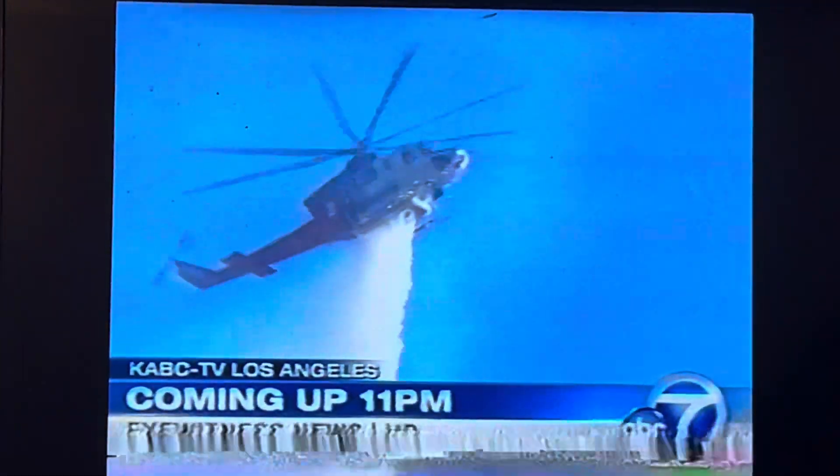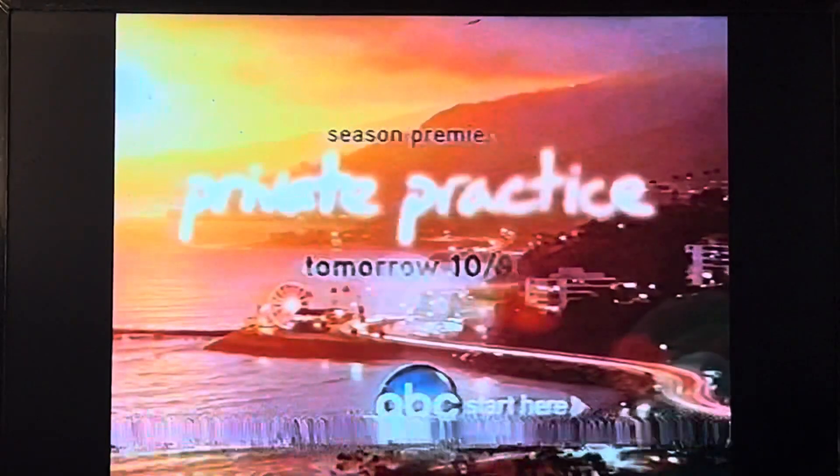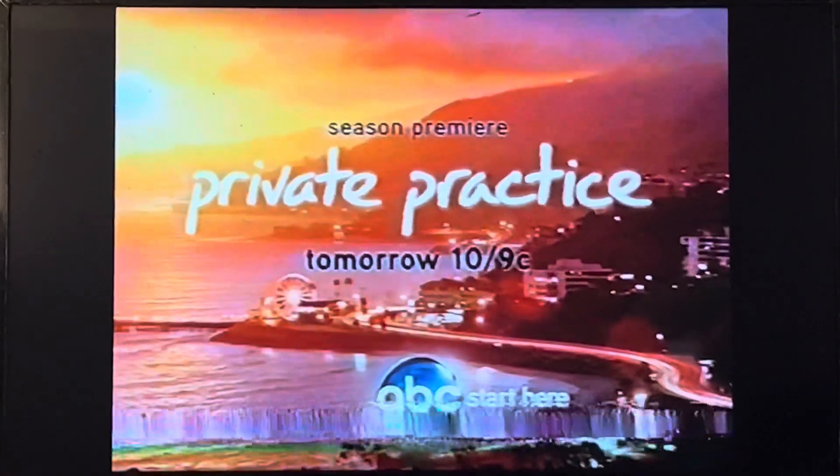High fire danger in the Southland. We're live at local trouble spots at 11. The highly anticipated season premiere. ABC's Private Practice tomorrow.